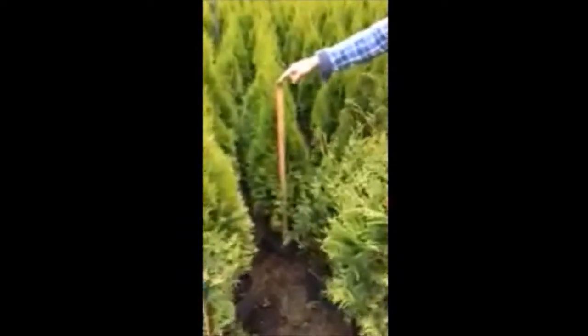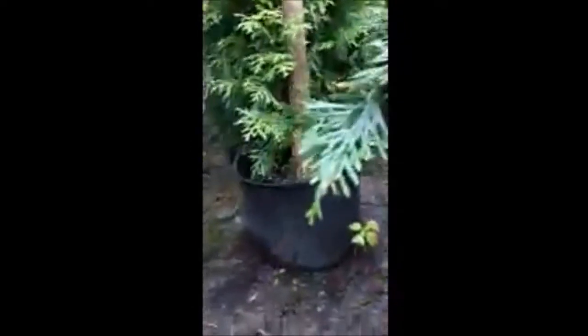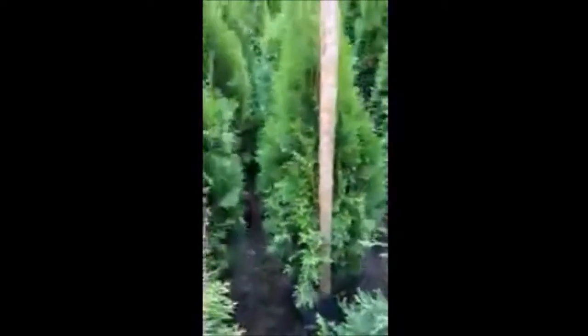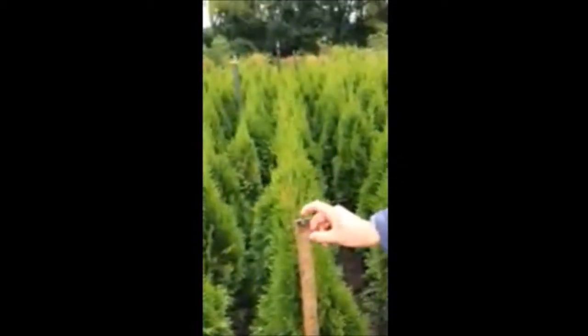This is a yardstick and it's put on top of the ball of the tree. The tree goes up 36 inches and then above it about 8, maybe 10 inches.